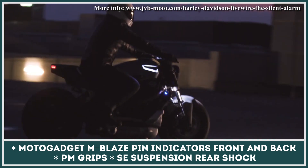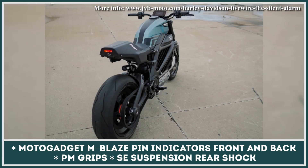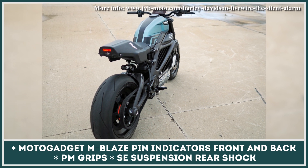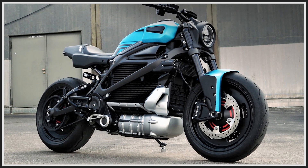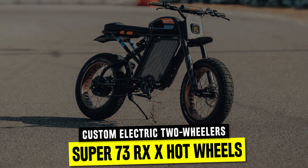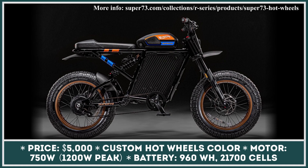All in all, the Silent Alarm gets a very stealthy look with attention-seeking details. Given the insane love this custom vehicle has gotten from motorcycling enthusiasts, JVB Moto now plans to sell custom LiveWires in the U.S. for about $20,000.